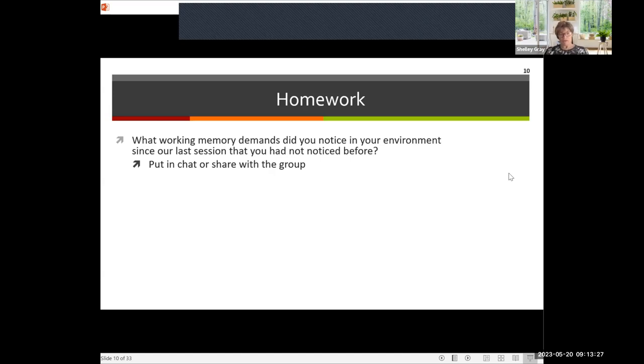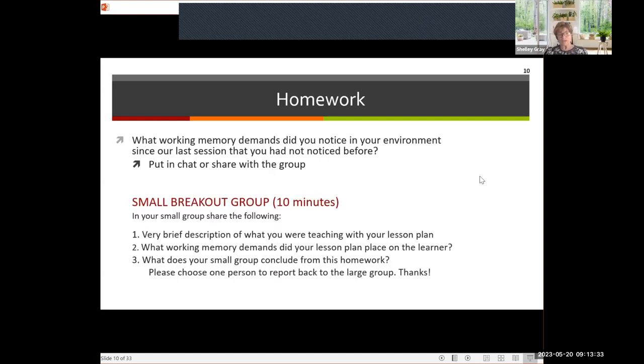We're going to move now for about 10 minutes into a small breakout group. We'd like you to discuss a brief description of what you were teaching in your lesson plan. In the homework, we asked you to pick one lesson plan you were going to be teaching, or if you were a parent, one of the routines you were going to do with your children. What working memory demands did your lesson plan place on the learner? What does your small group conclude? Please pick one person to report back to the large group.